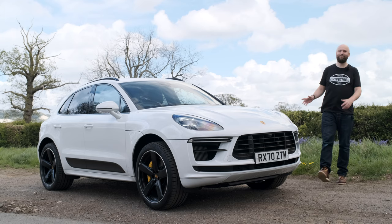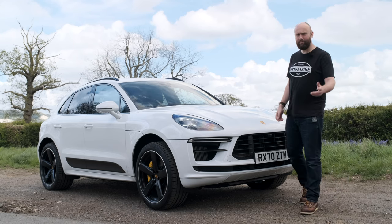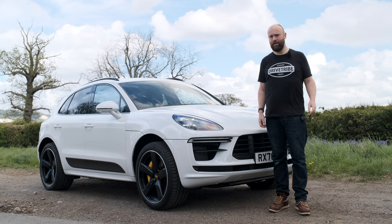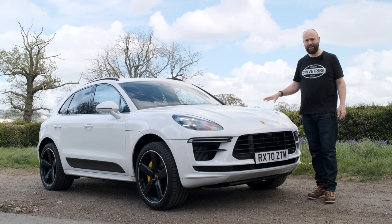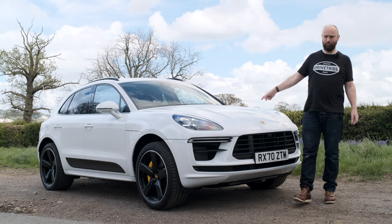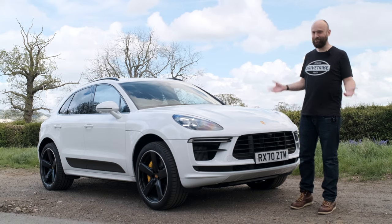The Macan rode into our lives on the coattails of its bigger brother, the Cayenne - the car that proved SUVs could actually be fun, at least if Porsche had anything to do with them. The Macan is quite a bit cheaper than its bigger brother though: 47,000 pounds for a basic one. If you want this range-topping Turbo, that's 69,000 pounds.